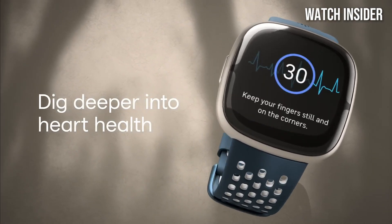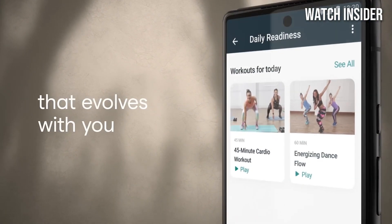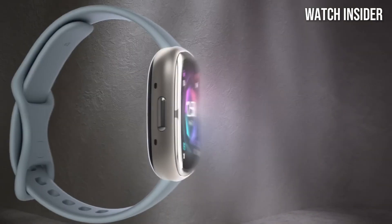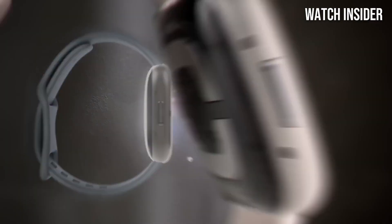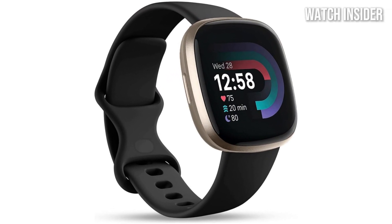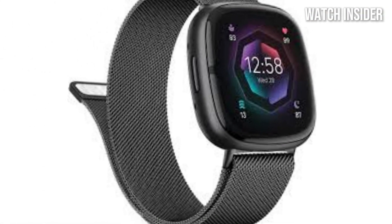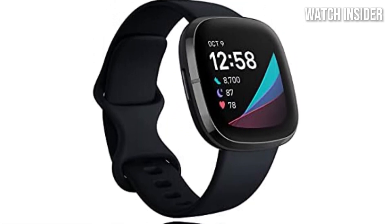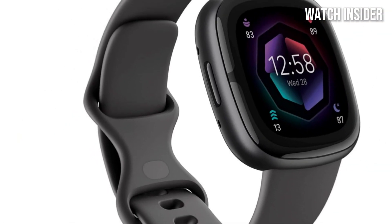The watch also shines in its battery life, lasting up to 6 days on a single charge, which is a significant advantage for users who don't want to be tethered to a charger daily. The bright and vibrant display is easy to navigate, and the customizable watch faces allow for a personal touch. What truly sets the Fitbit Sense 2 apart is its emphasis on mental well-being — the integrated stress management tools, including guided breathing exercises and mindfulness sessions, are a thoughtful addition that acknowledges the importance of mental health in today's fast-paced world.